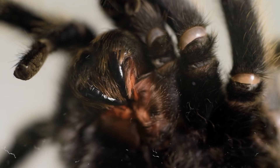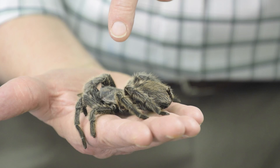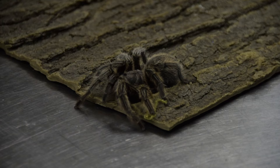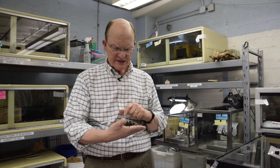And underneath the chelicerae are a pair of fangs, and these fangs are attached to venom glands. So what this spider likes to do is — if it's on the ground and a big juicy grasshopper comes up, it will plunge those fangs into the grasshopper, injecting venom that will paralyze it. And then it's got itself a meal.